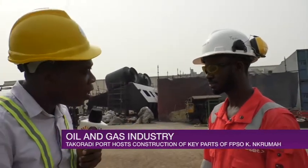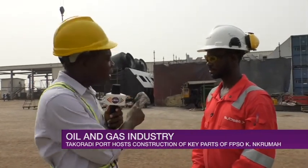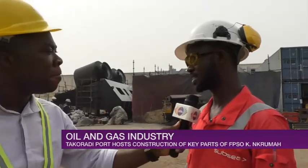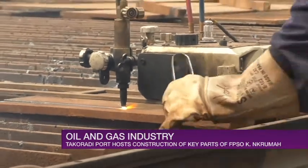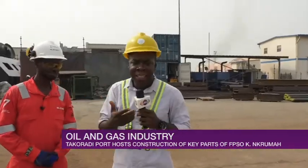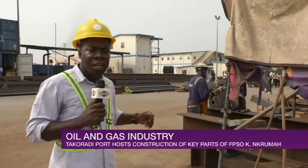We're talking about local content — what percentage of the people working on this project are Ghanaians, for us to say our local content aspirations are coming to life? With the fabrication of these items in-country, I would say 100% of the fabrication was done by local fabricators, workers, painters — 100%. We'll move and see if we can talk to some of the Ghanaian technicians who have helped make this come to life.